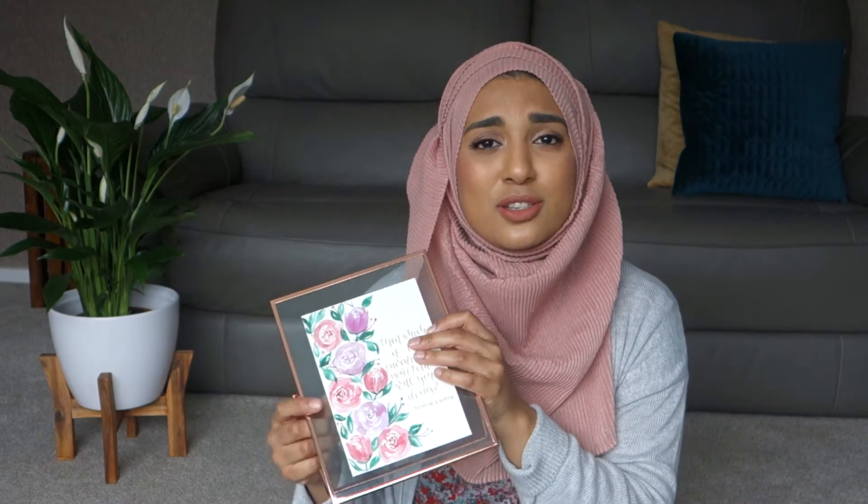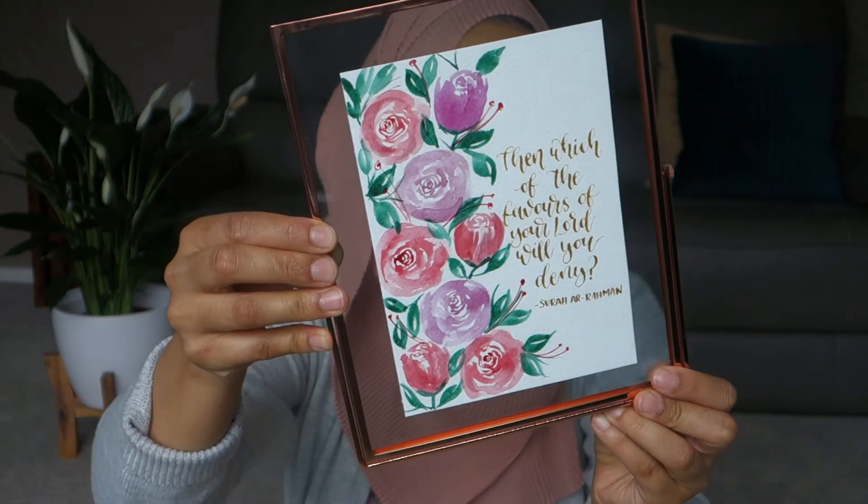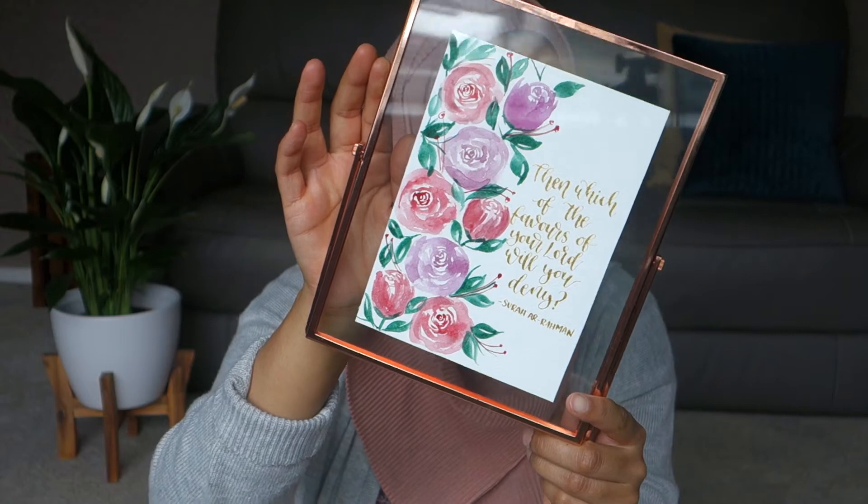I bought this framed artwork when I was in Gloucester — not the frame, that I got ages ago. The girl I bought it from is someone I've known for years. Her calligraphy and artwork is absolutely amazing — she makes personalized Christmas baubles too, and does shipping everywhere. She's got an Etsy account and I'll leave her Instagram in the description. It says 'Then which of the favors of your Lord will you deny' — it's from Surah Rahman — and it's all hand lettered. Incredible.